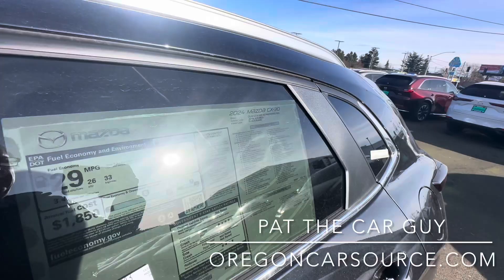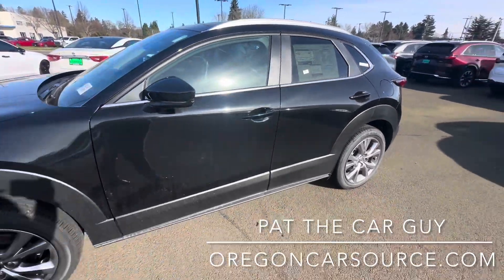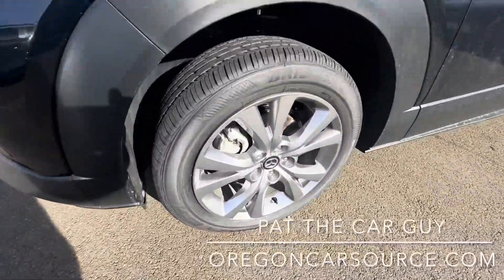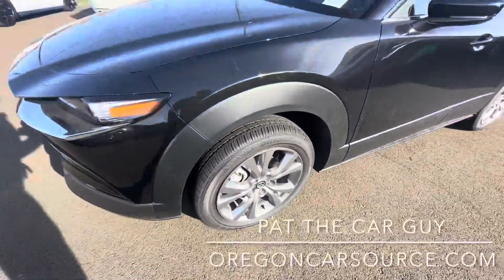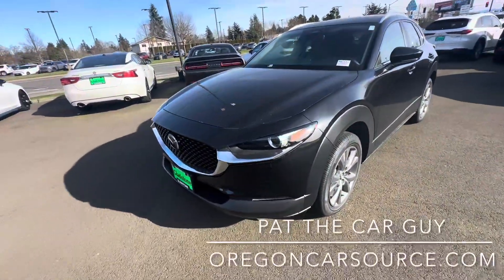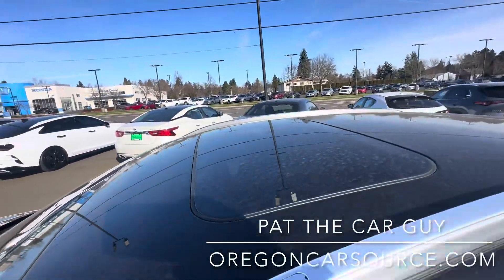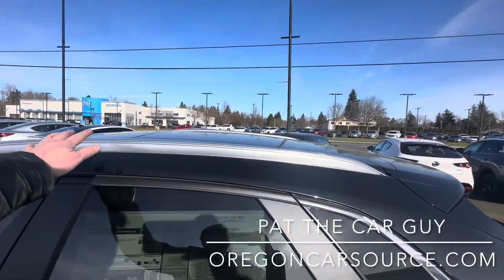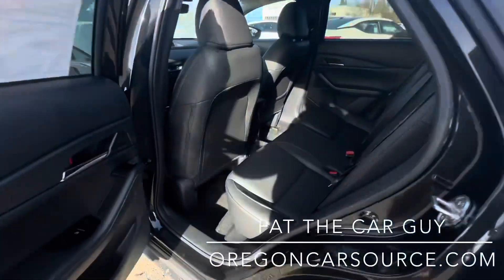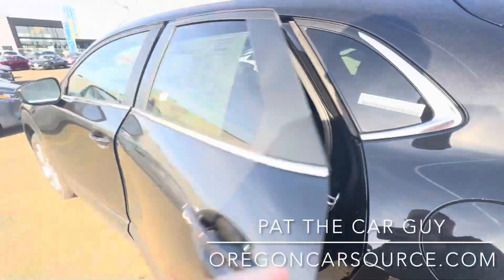The CX-30 2.5S all-wheel drive Preferred Package — so upgrades you're going to get over the Select: we have the 18-inch alloy wheels in an alloy finish, LED headlights, adaptive cruise control, a power tilt-slide moonroof, roof rails, and of course leatherette seating surfaces.